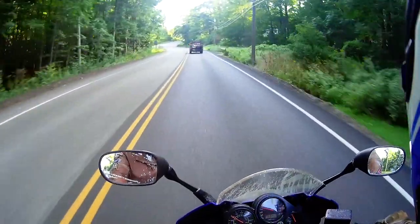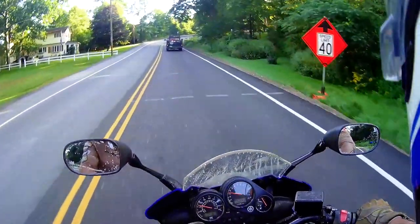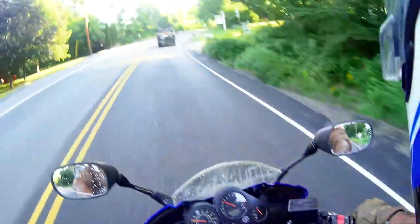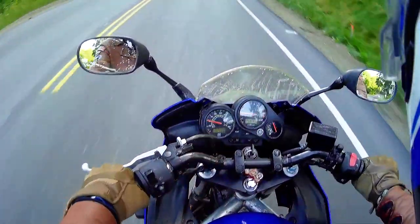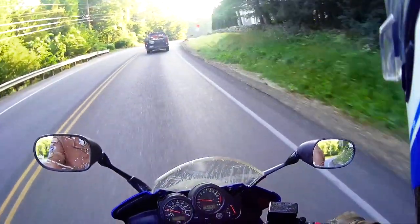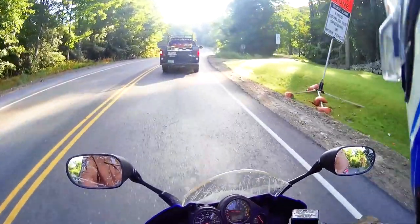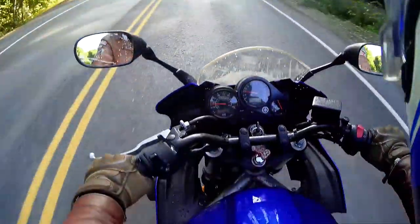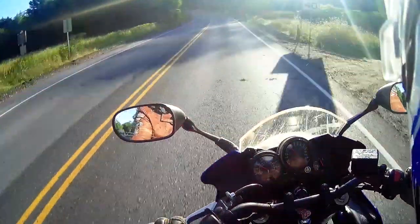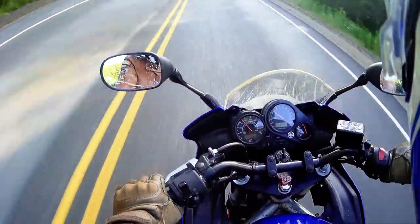This bike is incredibly quick. Zero to 60 is stock in about 2.7 to 2.8 seconds, zero to 100 is less than 5 seconds, and the quarter mile is a 10-second bike stock. With my weight on it I'd probably be lucky to be in the 11s, though with some practice I could get up there.